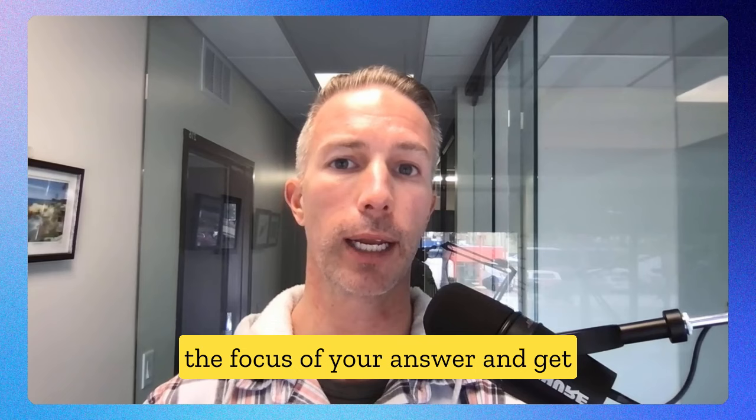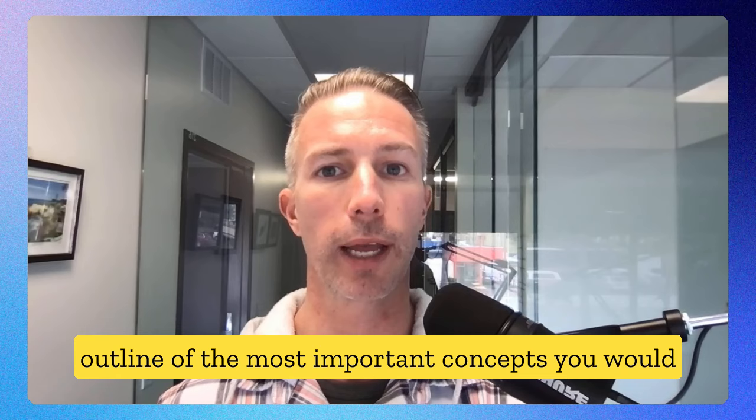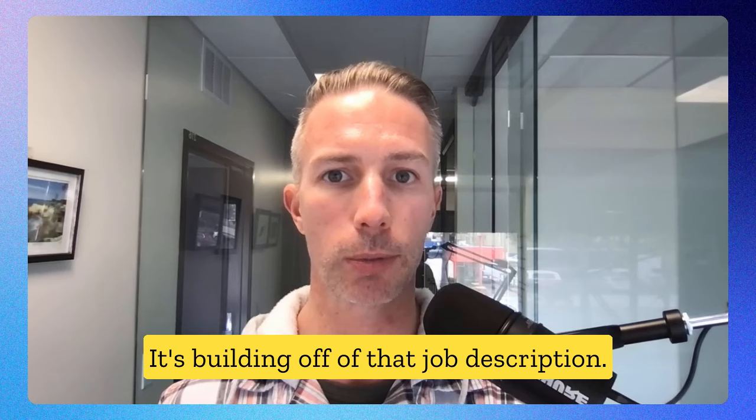Four recommendations: ask ChatGPT to generate some clarifying questions for those hypothetical questions — clarifying questions in an interview can narrow the focus of your answer and get you aligned with the interviewer's preferred path. Then ask ChatGPT to create a simple outline of the most important concepts you would likely focus on in your answer. This is our framework. Then follow up by asking for some role-specific assumptions built off that job description.